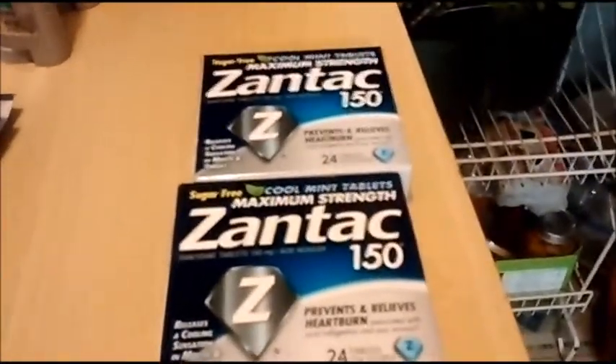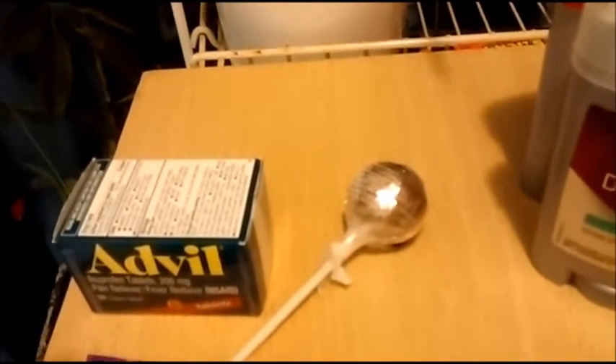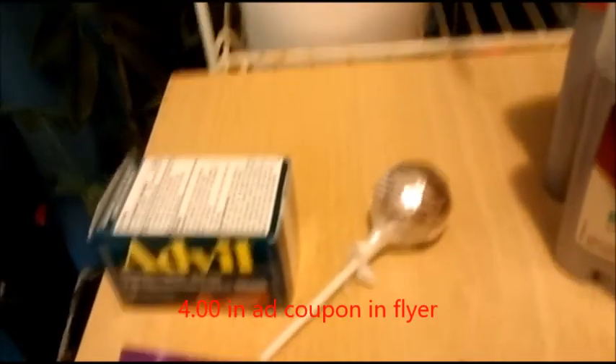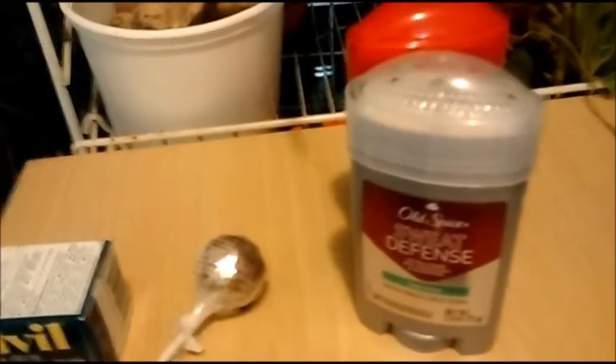The Advil — I had a Rite Aid coupon, a manufacturer coupon, and a Peely attached. It was $5.19. The $4 Rite Aid coupon brought it down to $1.19, then the $2 manufacturer coupon gave me overage, and the $2 Peely made it free with about $3 overage. I'll also get money back from Saving Star. I had to throw in a lollipop, which was 47 cents.